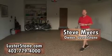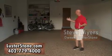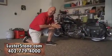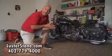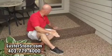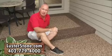Hi Omaha, this is Steve Myers with LusterStone showing you one of our more popular installations, which is garage floors. LusterStone is very affordable, one-day installation, and it's very durable. It comes in different colors and custom designs to really add to the curb appeal of your home.